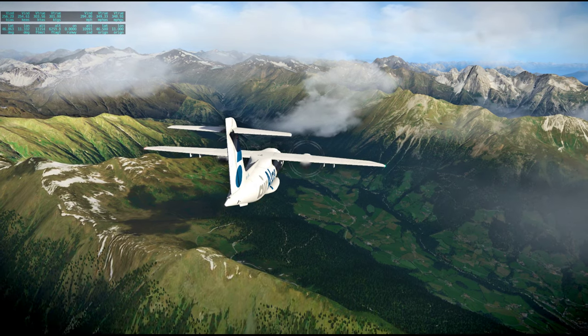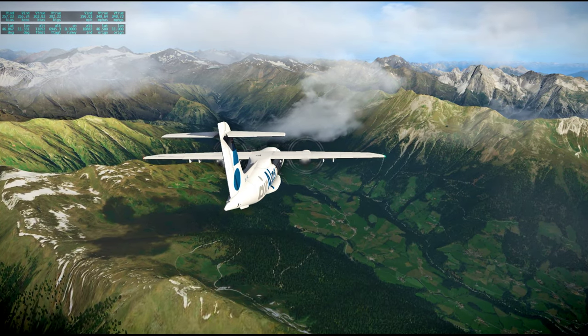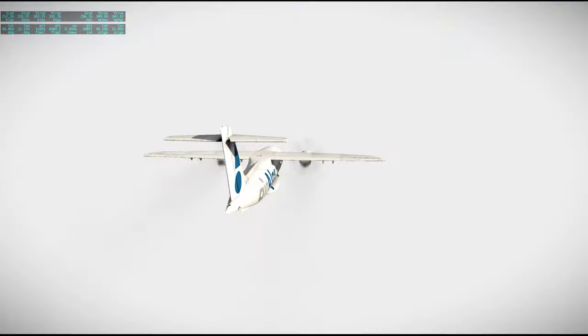Looks like we'll only start the EVA maybe in the next flight. Oh, suddenly clouds again.